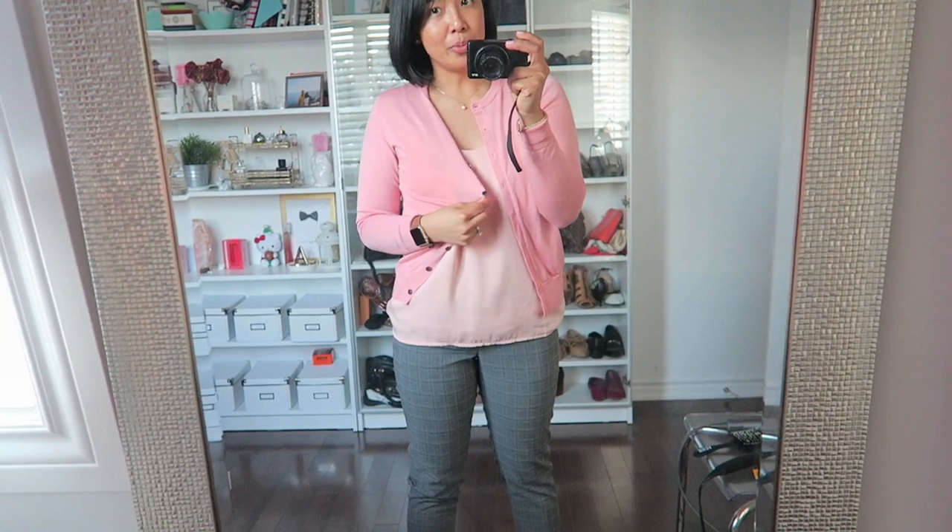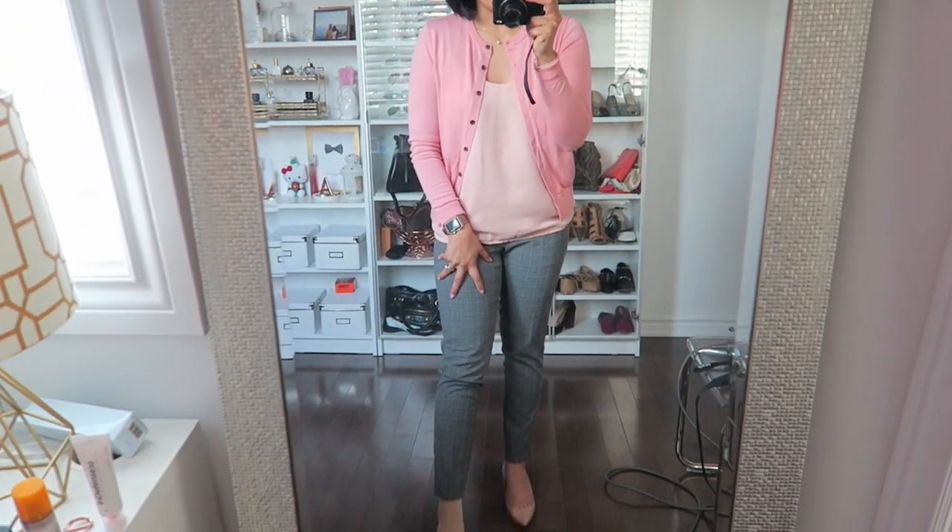This merino wool cardigan is from Uniqlo, the camisole is from The Bay, and the pants are also from Uniqlo. I really like these pants because they are a plaid but they have a bit of coral running through them. For shoes I just have these nude pumps.